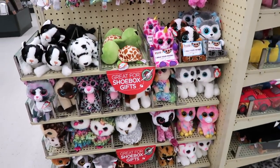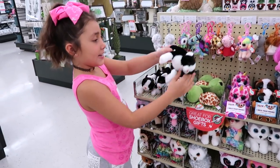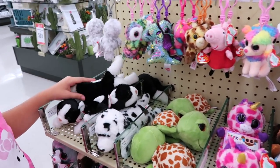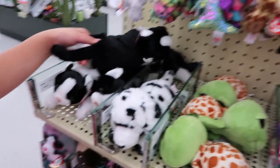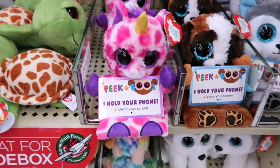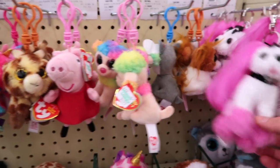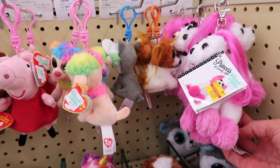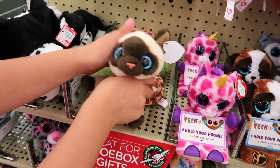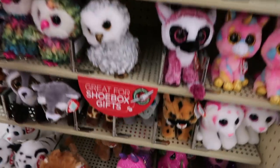We're in Hobby Lobby and look how many Beanie Boos they have — so many! Those ones are just little stuffed animals, but these ones are all Beanie Boos. They have Peek-A-Boos down here to hold your phone, and they have the little keychains. This one's cute. Look at all of this! That's not a Beanie Boo, but it's cute. That's a Siamese cat. They have so many.